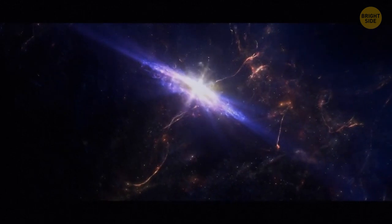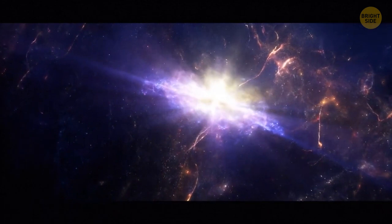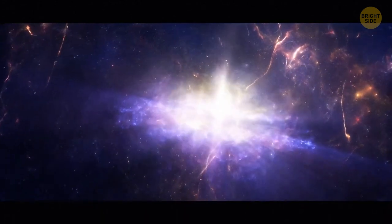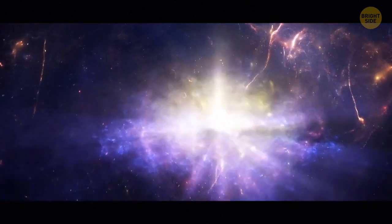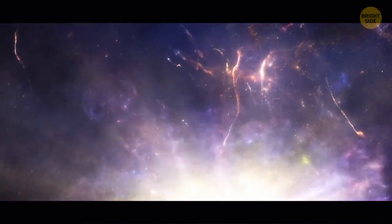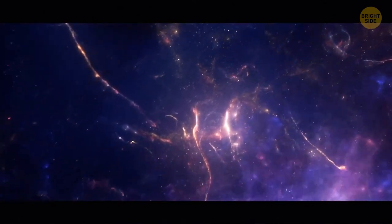Among the most spectacular-looking space objects are pulsars. Pulsars are a type of neutron star that shoot out some of their material almost at the speed of light. Regular pulsars spin at a reasonable speed of between one-tenth to 60 times per second, but millisecond pulsars can spin at an impressive 700 times a second — way too fast for the human eye to process.